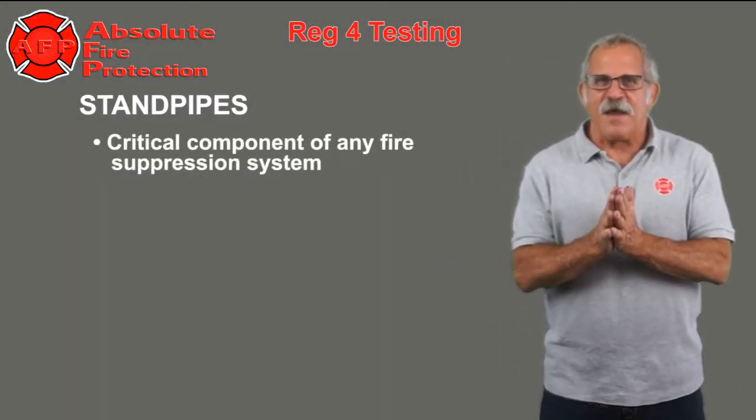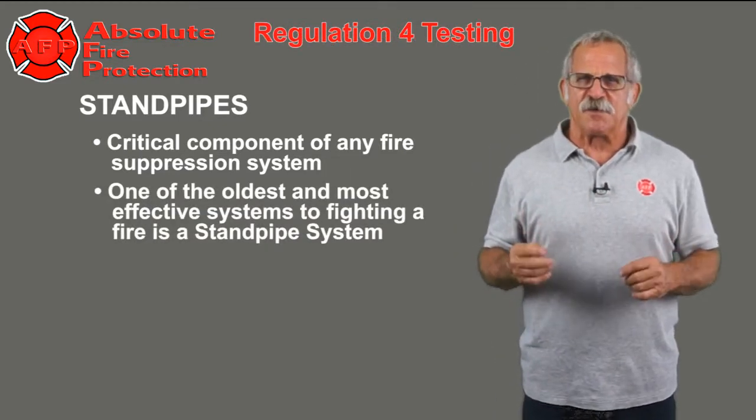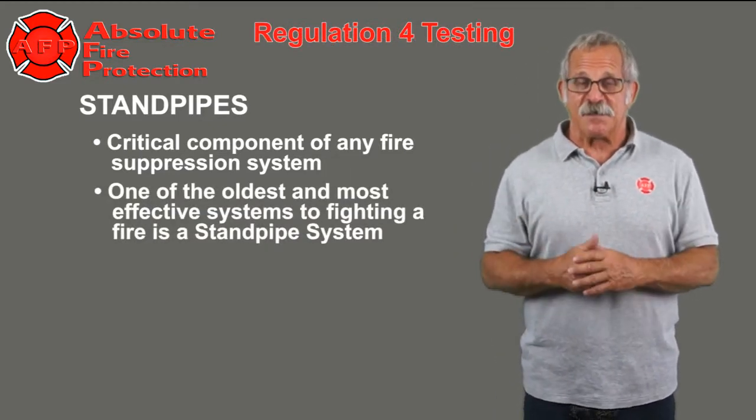Standpipes are a critical component of any fire suppression system. One of the oldest and most effective systems for fighting a fire is a standpipe system.